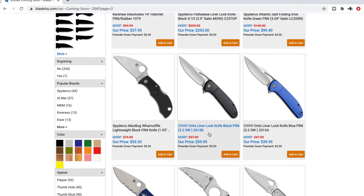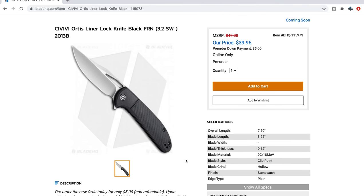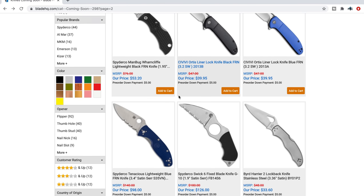The Civivi Ortiz — I don't know how to pronounce that, but I'm sure it'll be another home run from Civivi. I really like where they placed the texture on this one. The faux bolster look is nice. Seven and a half inches overall, 9Cr18MoV steel. For $40? Sign me up — that's pretty cool.